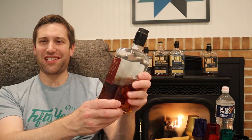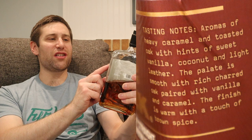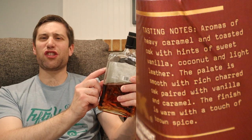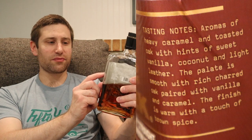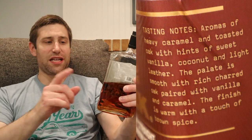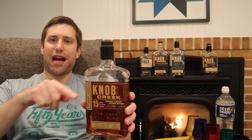Now we're starting to get tasting notes on the label. It says aromas of heavy caramel and toasted oak with hints of sweet vanilla, coconut, and light leather, and the finish is warm with a touch of brown spice. Same crappy wax as all the others — Knob Creek 15 year.